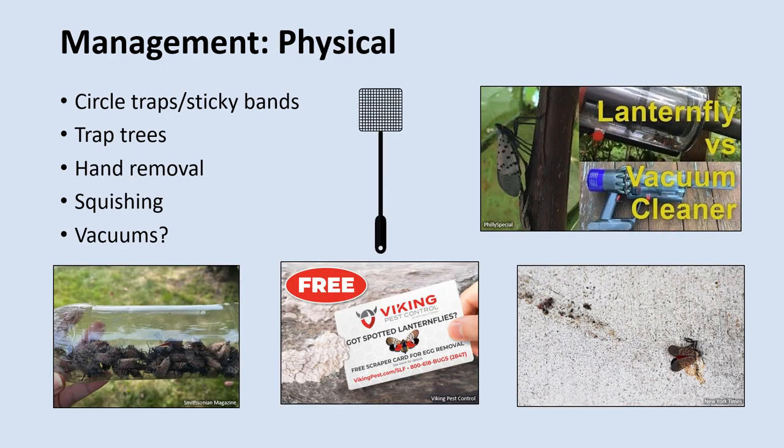You can also manage Spotted Lanternflies through physical means. Some of the same tools used for monitoring — circle traps and sticky bands — can also be used to control populations. Simpler methods can be used as well, such as squishing the bugs or capturing them by hand. Because these bugs often jump when threatened, you can hold an empty bottle over them and when they jump, they will get caught in the bottle. You can then place the bottle in the freezer to kill them. You can also easily remove Spotted Lanternfly egg masses by scraping them off of whatever surface they were laid on using something like a credit card or a pocket knife — just make sure you destroy the embryos by placing them in a jar with alcohol or hand sanitizer.